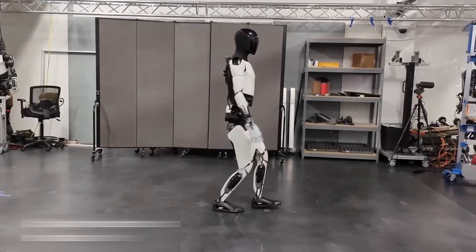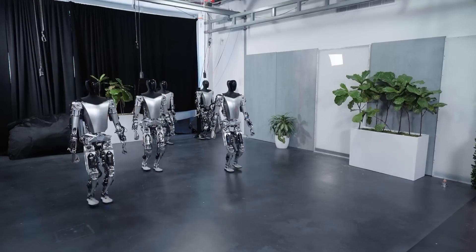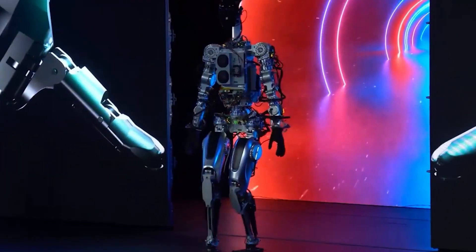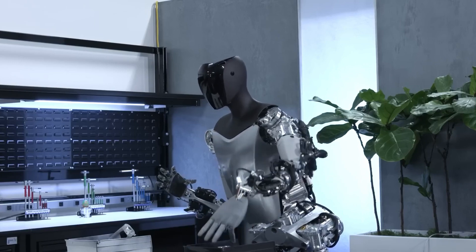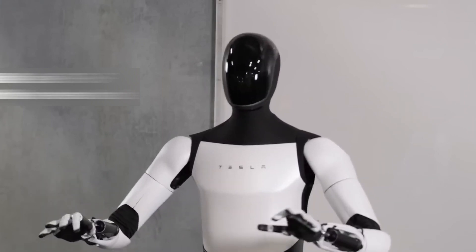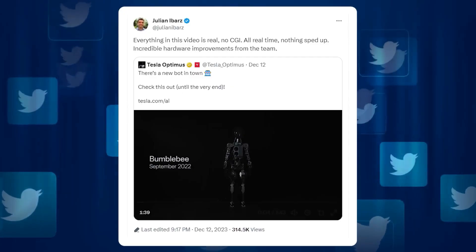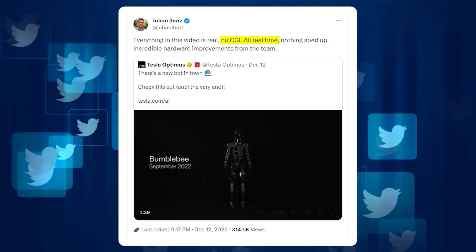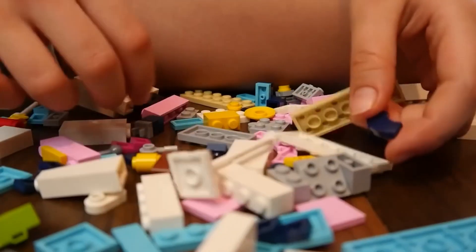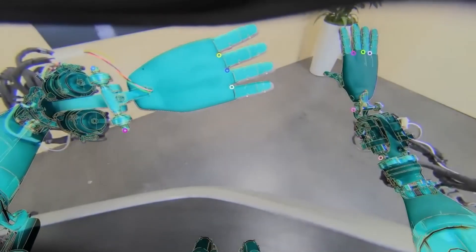Tesla's advancements challenge the conventional perception of robotics. It's no longer about rigid, repetitive tasks in isolated environments. Instead, we're looking at a future where robots have the dexterity and intelligence to navigate and interact in human-centric spaces. This isn't just about making robots — it's about reshaping our interaction with technology and redefining the boundaries of AI and robotics. As we observe the Tesla Optimus Gen 2 moving with newfound freedom and grace, it's a testament to human ingenuity and the limitless potential of robotics.